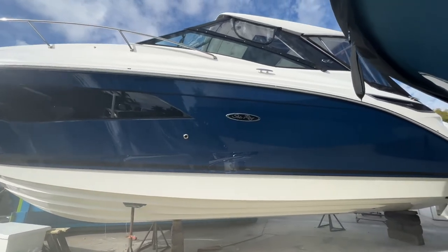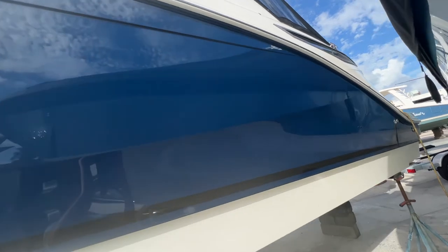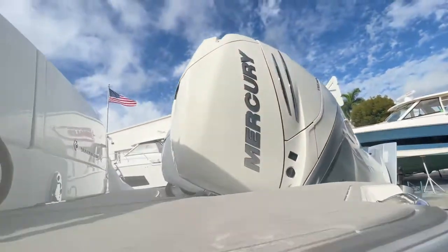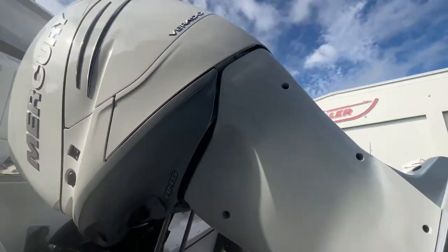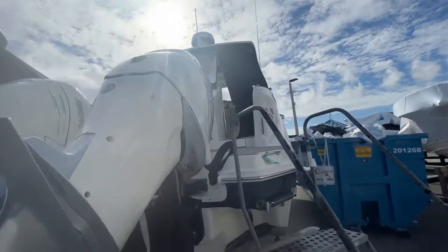Hi, it's Justin Costello coming to you from MarineMax Pompano Beach, showing you a brand new Sea Ray 320 Sundancer Outboard. It's a beautiful Sea Ray blue hull, black gel stripe, and a white bottom, powered by twin 350 Mercury Verados. Let's hop aboard and I'll show you some of the options.